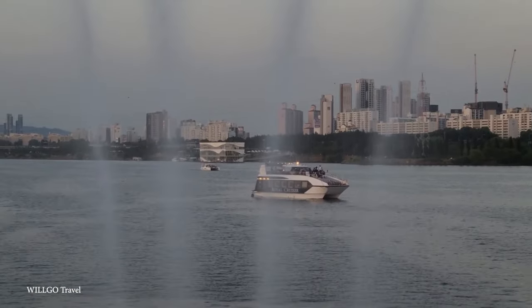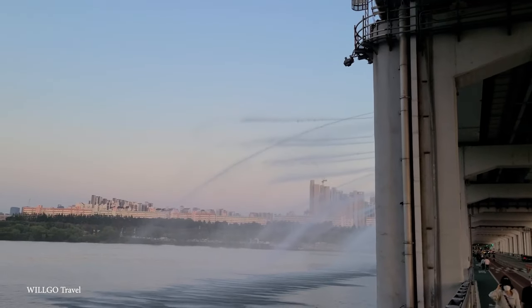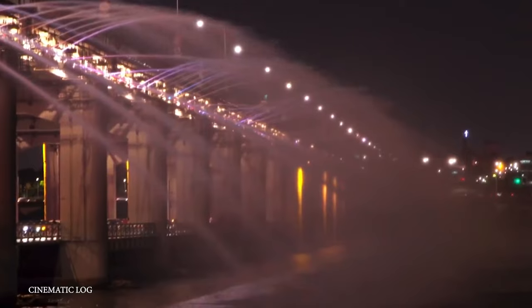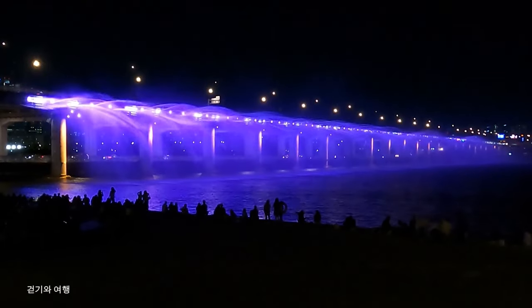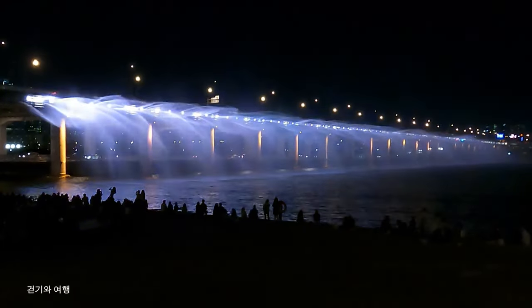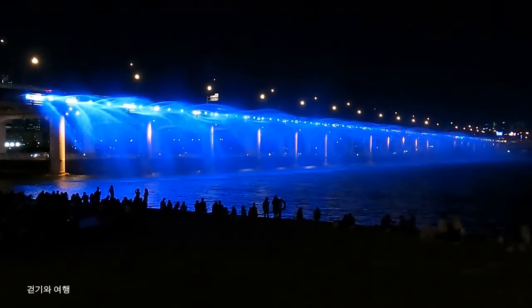The fountains are synchronized to music, so it's a feast for both your eyes and your ears. But the real allure of the Moonlight Rainbow Fountain are the lights. The fountain has LED lights along the bridge — it's a captivating sight, especially at night when the bright LEDs shine. The fountain was designed by the Seoul Metropolitan Government, and the design and construction of the fountain were part of the city's efforts to enhance the urban landscape and create attractive public spaces. And one look at this fountain, suffice to say, they did succeed.